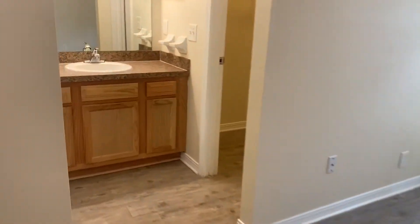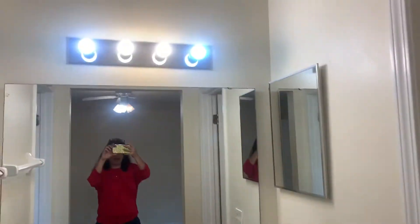As we first enter the home, we have your master bedroom here to your right. Here we have your master bath.